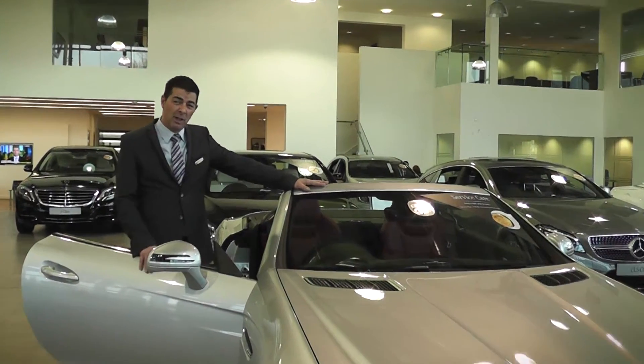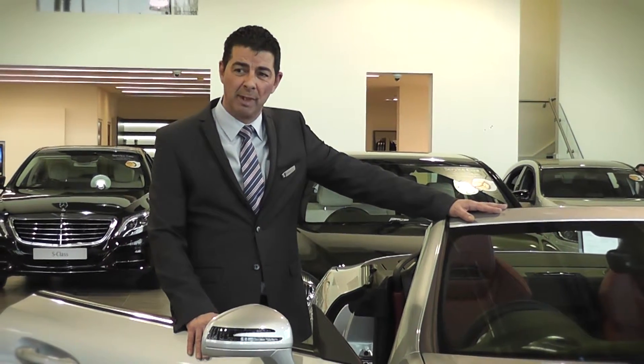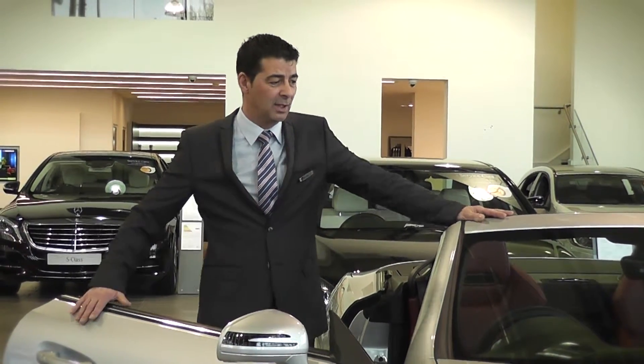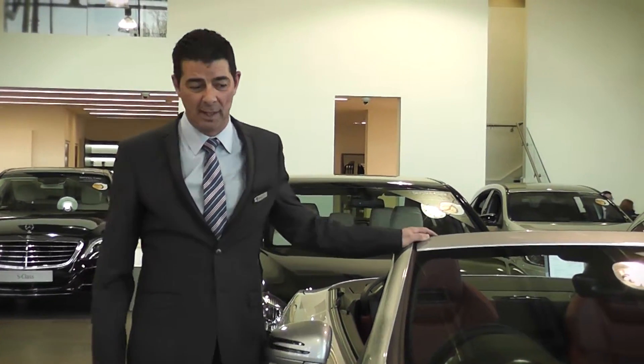Around town it will return you 42 miles to the gallon and 52 on your motorway runs, and that's from a diesel engine. It is zero tax for the first year, £130 thereafter.